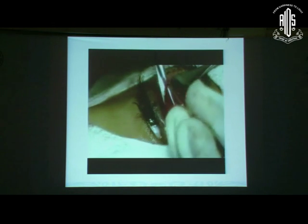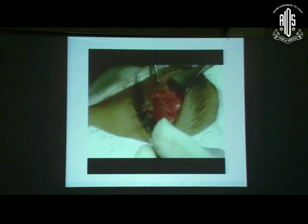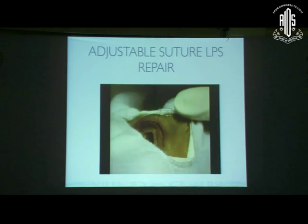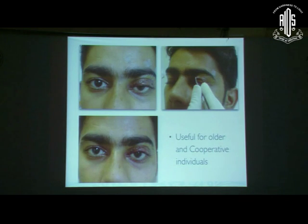This is the standard technique of levator resection surgery. It is fine for very young children who cannot cooperate for any OPD-based adjustment. But in slightly older children — around 10 to 12 years — who are more cooperative, we can do a slight modification.